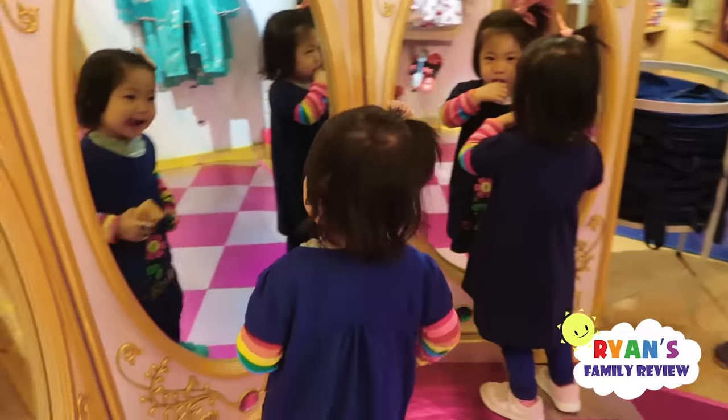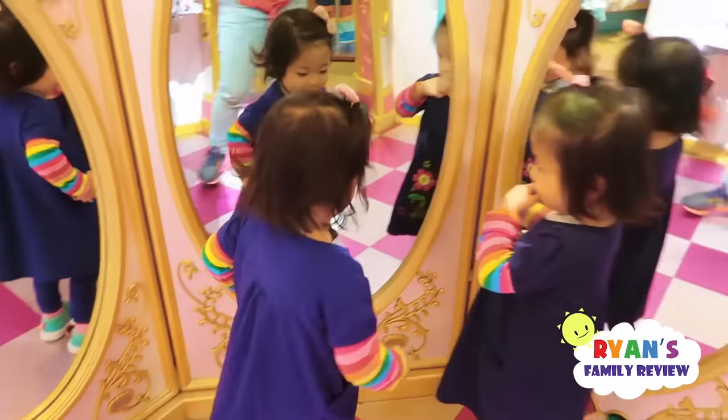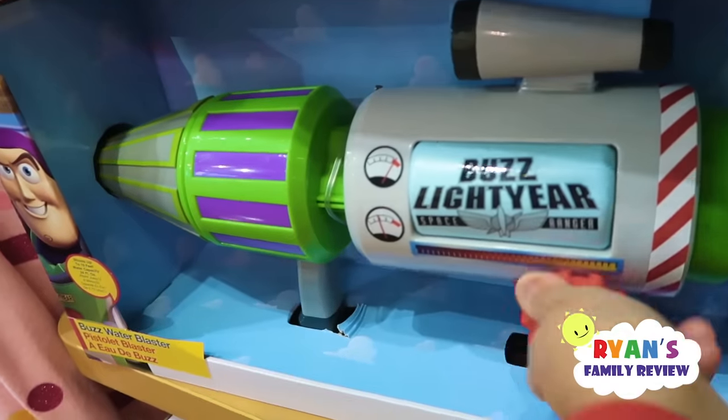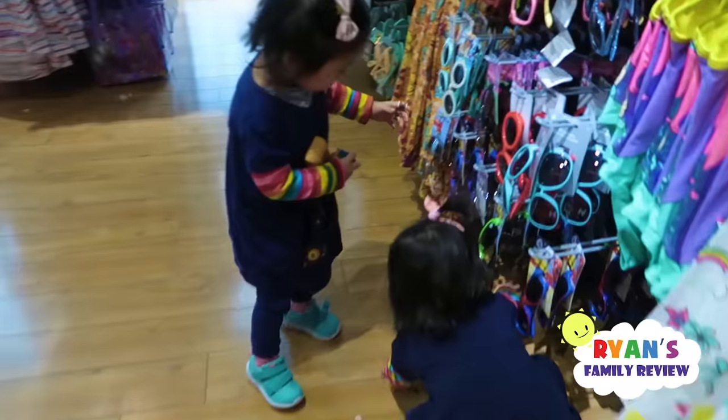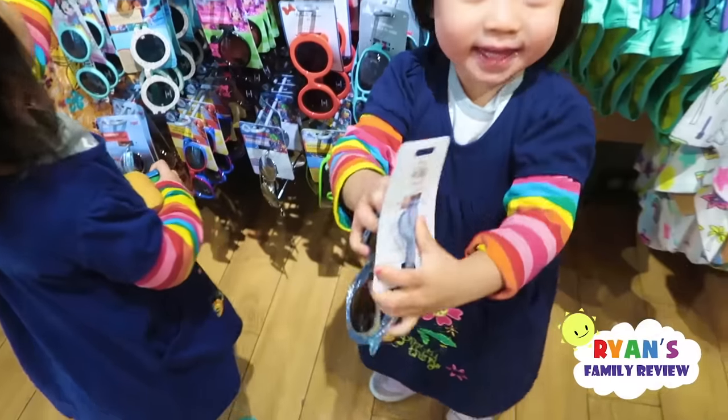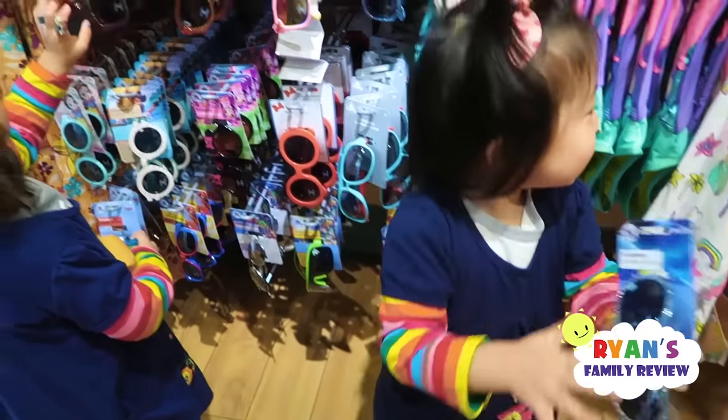Whoa, look — there's a castle! Hello! You see the castle? Go inside the castle and look — there's mirrors! She's checking herself out in the mirror. What dress do you want, Emma? You can go buy dresses. There are toys — you want to find an Elsa dress? You have an Elsa dress at home already. Oh, you see sunglasses? Okay, we can buy sunglasses.